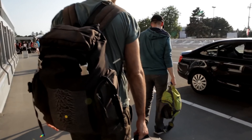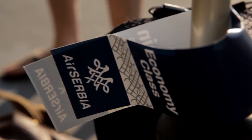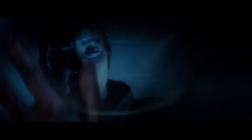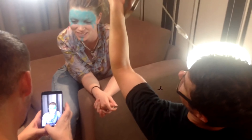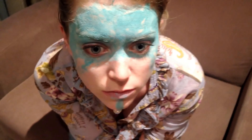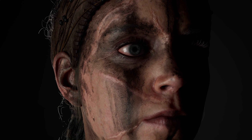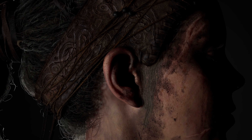In Hellblade: Senua's Sacrifice we partnered with our friends at 3Lateral to bring Senua to life, and it was natural that we would rekindle this partnership to explore just how far we could push Senua's believability once again. The idea was to push the frontiers of digital humans and bring them as close as possible to photorealism. A few years back when we were scanning Melina, we captured about a gigabyte of data to build her digital replica. Nowadays we are capturing terabytes of data for every minute we record Melina within the scanning facility.